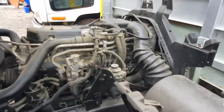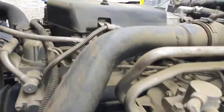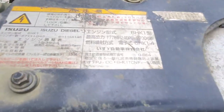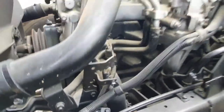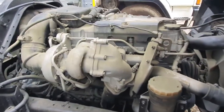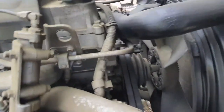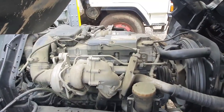Let's take a look at the engine. This is purely mechanical — 6HK1 turbo diesel engine.